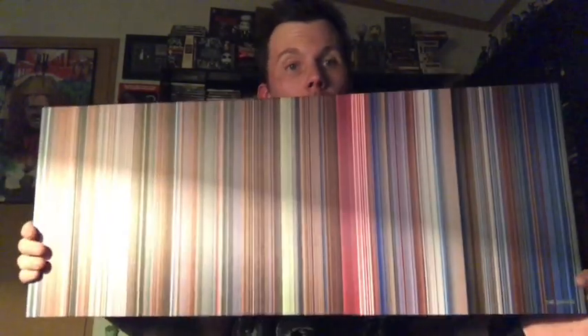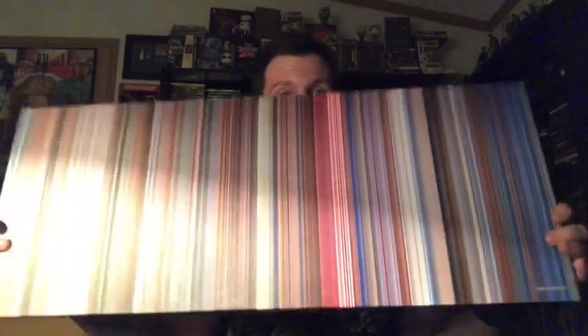Hey everyone, do you have a favorite movie that you would love to hang on your wall but you can't think of what scene or what poster to get? Well now you can get the entire movie on one high-quality canvas. With MoviePalette.com you can get every scene from your favorite movie — or more specifically the dominant color of every scene — from your favorite movie in chronological order on a great high-quality canvas.